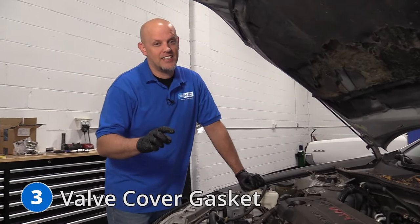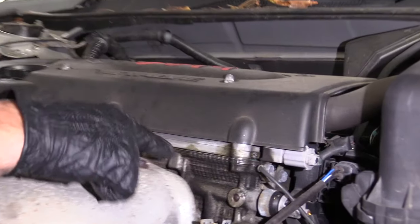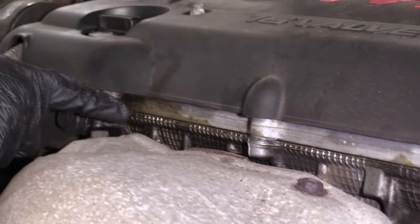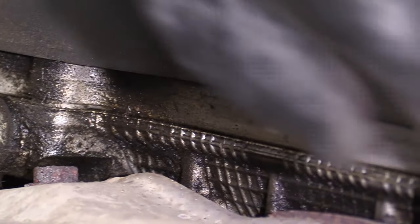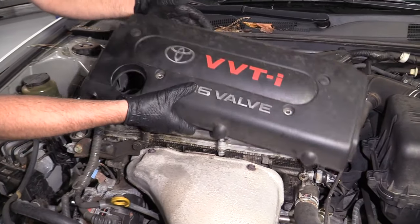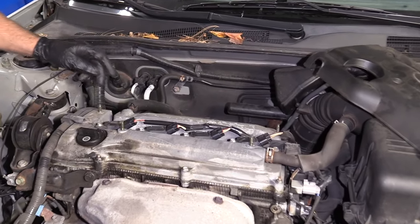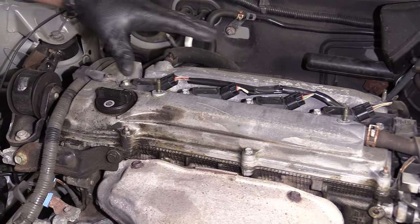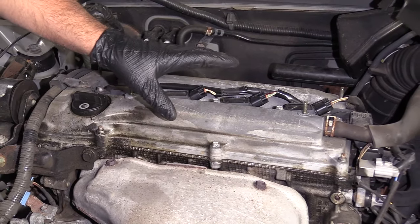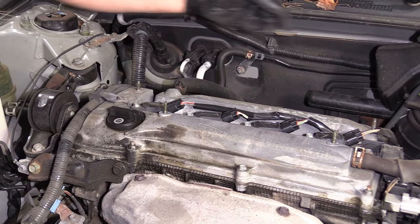Number three: the valve cover gasket. You may notice on the top of the engine some traces of oil leaks, and eventually this gasket breaks down. It's not too difficult to change. You just pull this cover off — there are a couple of nuts on there. You're going to have to take the coils out, disconnect these hoses, and pull the nuts and bolts out of the top. Now this gasket is a rubber gasket, not just RTV, so you're going to want to get a rubber gasket, but it's fairly easy to do.